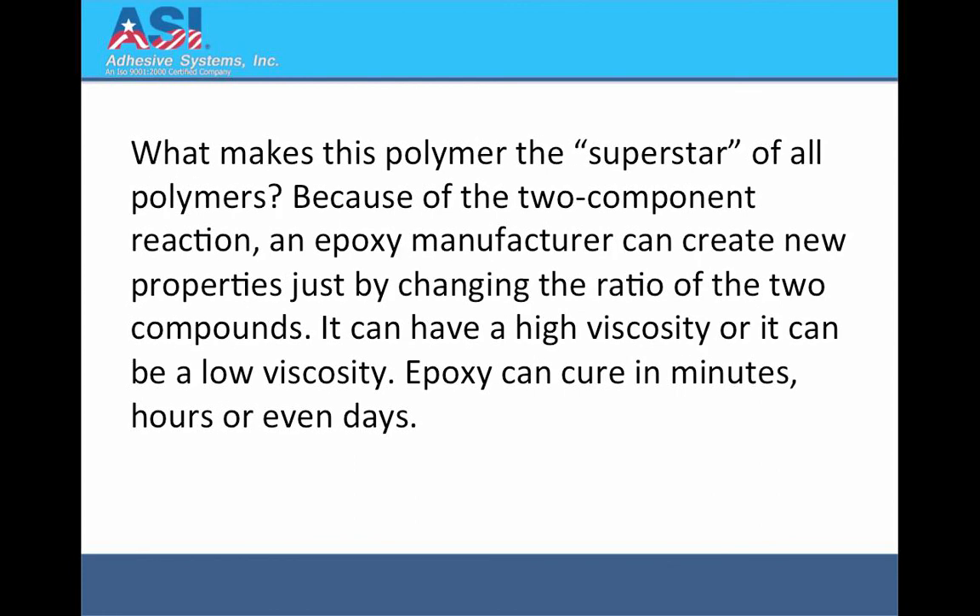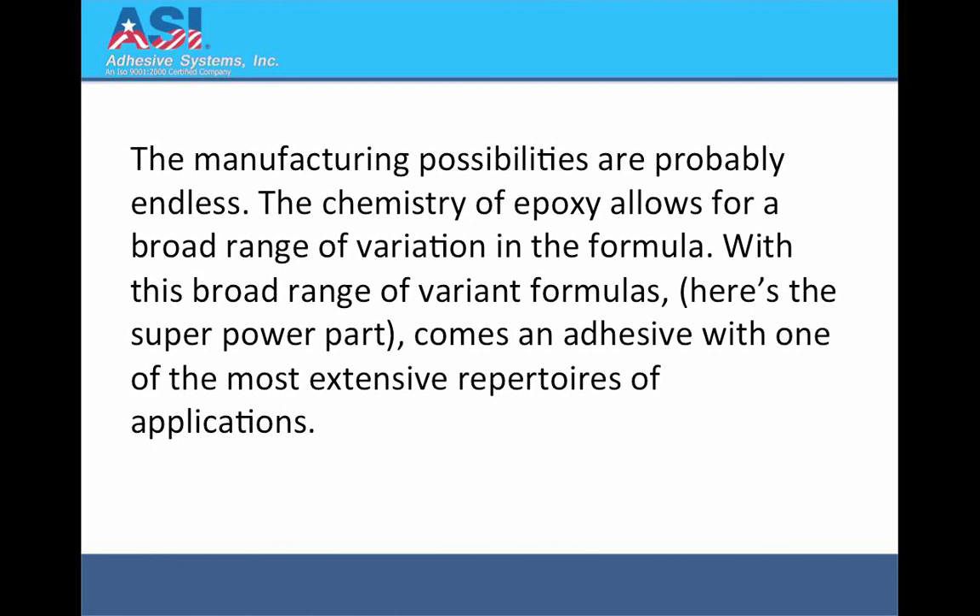What makes this polymer the superstar of all polymers? Because of the two component reaction, an epoxy manufacturer can create new properties just by changing the ratio of the two compounds. It can have a high viscosity or it can be a low viscosity. Epoxy can cure in minutes, hours or even days. The manufacturing possibilities are probably endless. The chemistry of epoxy allows for a broad range of variation in the formula.